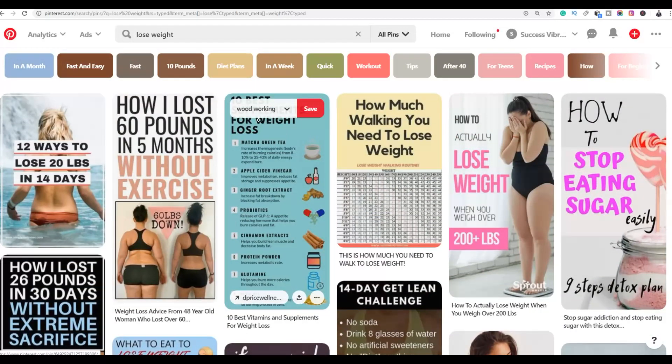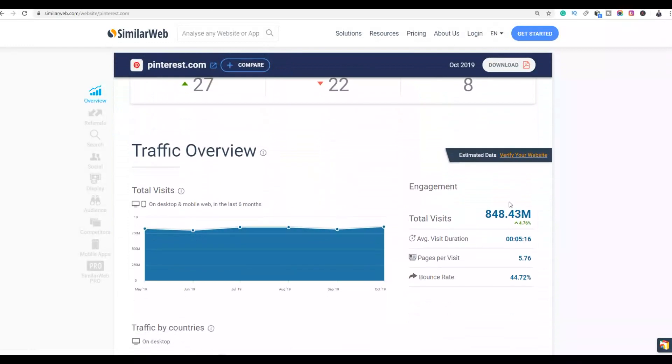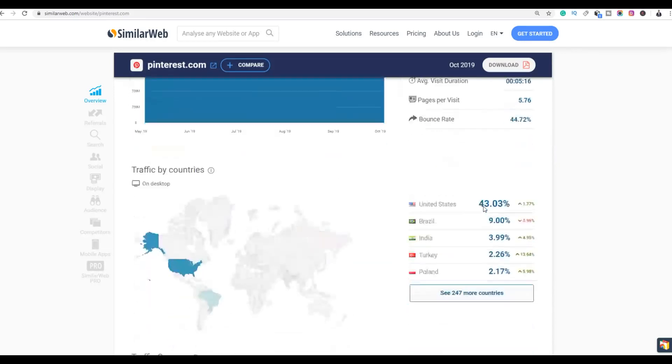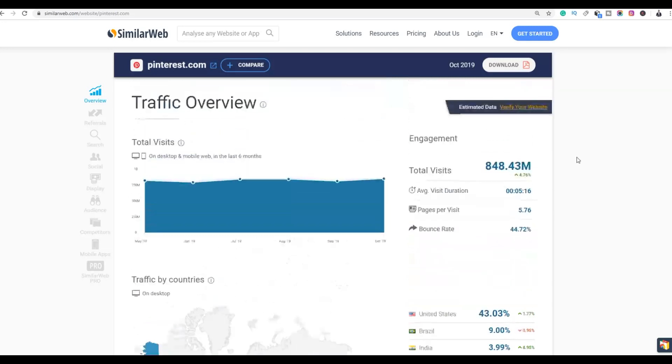First, let's confirm that Pinterest is a worthwhile traffic source. If you go to SimilarWeb and type Pinterest, you'll discover it gets up to 848 million visitors per month — almost 1 billion. The majority of the traffic is from the United States.